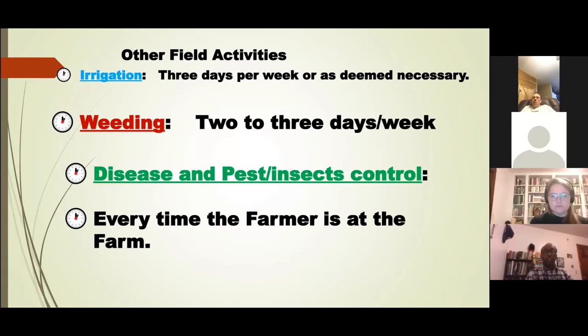My regular field activities included irrigating my plants about three days per week or as needed. I also did weeding about two to three days per week, and every time I was at the farm I went around and monitored whether the plants had been infected by disease or eaten by insects.